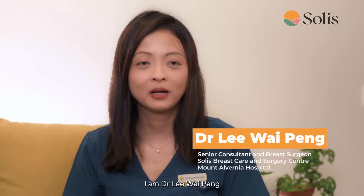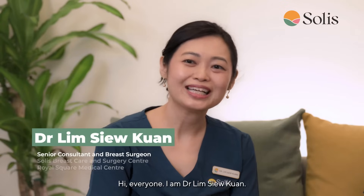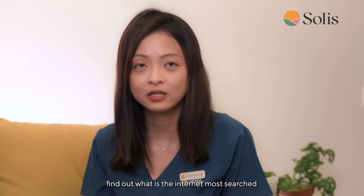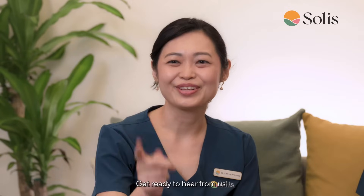Hello everyone, I'm Dr. Lee Y. Ping, a senior consultant breast surgeon at Solis. I'm Dr. Lim Siu Kwan, also a senior consultant at Solis Breast Care. Today we are going to find out what are the internet's most searched breast health questions. Get ready to hear from us.